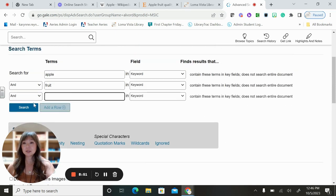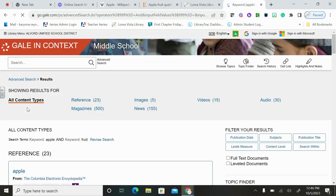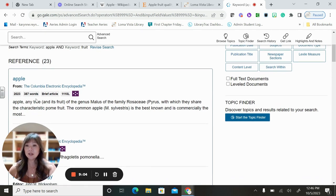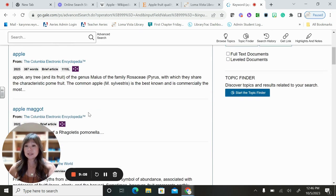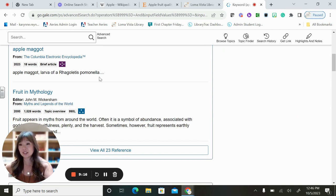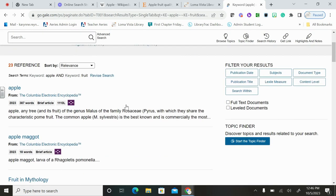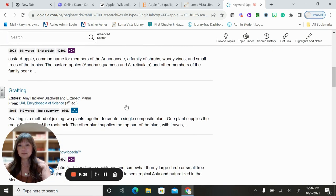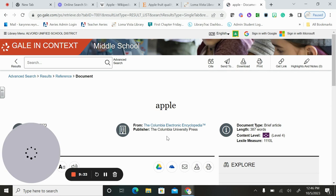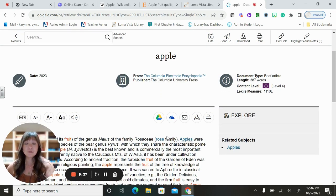We go ahead and hit Search, and the same thing comes up where you can search by reference, magazine, image, video, audio, and news. We've got 'Apple' from the Columbia Electronic Encyclopedia — a brief article, 387 words — and it gives you a little preview of what it looks like. There's also Apple Maggot, Fruit Mythology, and others. What's really cool about our research databases: if you click the Google Drive icon, it'll save the articles for you. As you're doing research, it'll combine all your articles into one folder. It'll also read it to you out loud, translate it to a different language, and provide a great source citation that you can copy and paste.